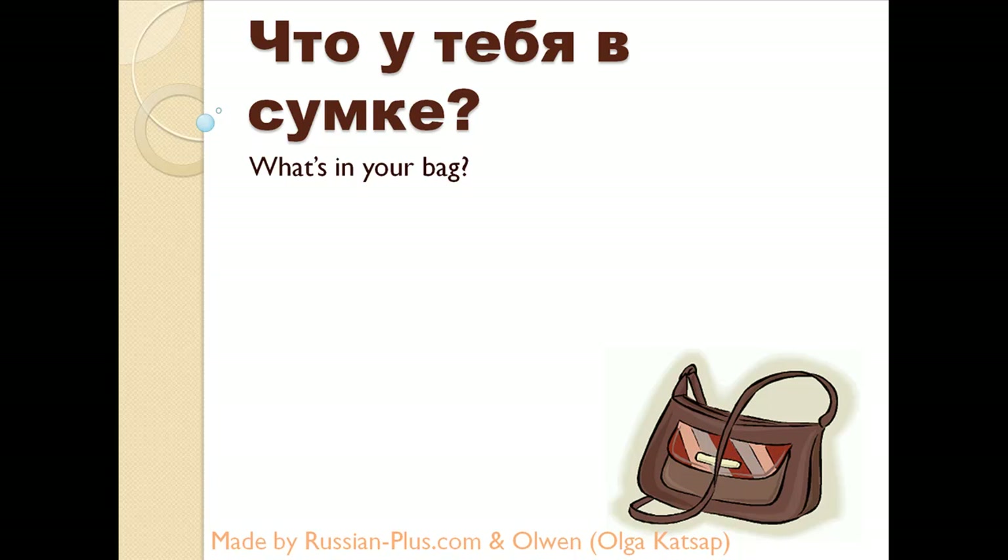Hello and welcome to another lesson from russian-plus.com. In this lesson for beginners, we're going to learn how to ask 'What do you have in your bag?' — Что у тебя в сумке? — and we'll learn a lot of useful nouns, so let's go ahead and get started.